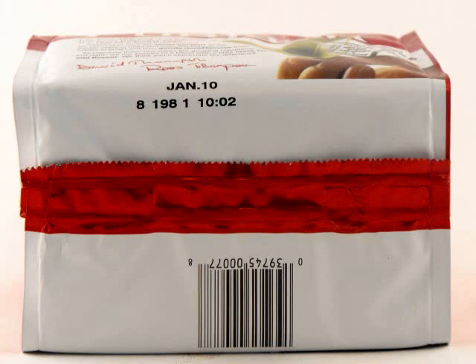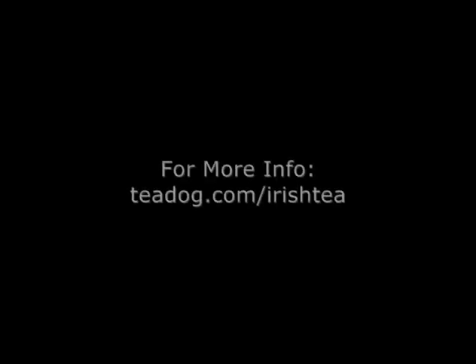For more information on authentic Irish teas, please visit teadog.com/irishtea.